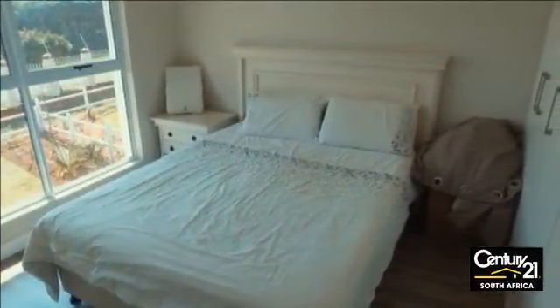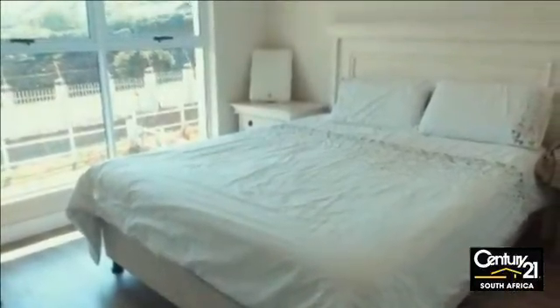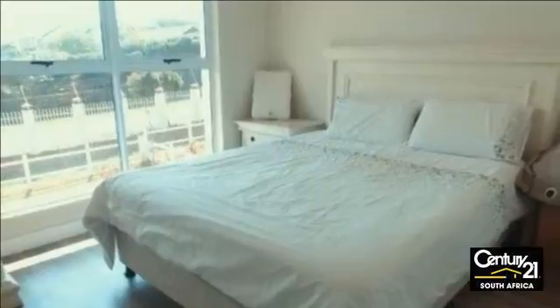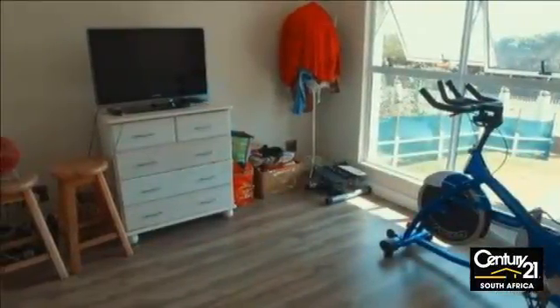Tiled floors and a chic neutral decor feature in the house that comprises three bedrooms with en-suite bathroom, an open-plan reception room, and a bright modern kitchen. Built-in cupboards can be found in the spacious bedrooms.